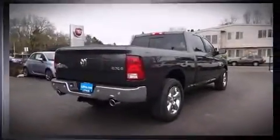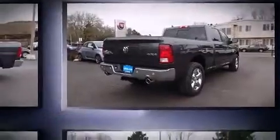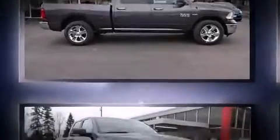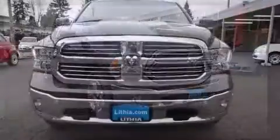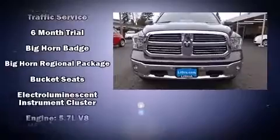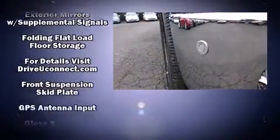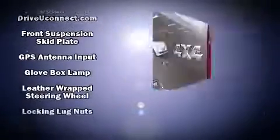Standard features include remote keyless entry, a trip computer, turn signal indicator mirrors, skid plates, a trailer hitch, and one-touch window functionality. Safety equipment has been integrated throughout, including dual front impact airbags and head curtain airbags.